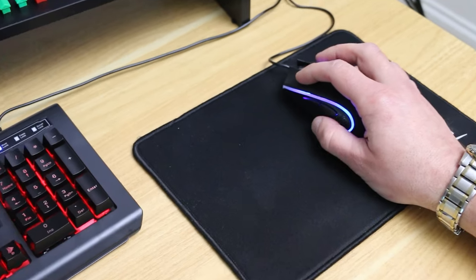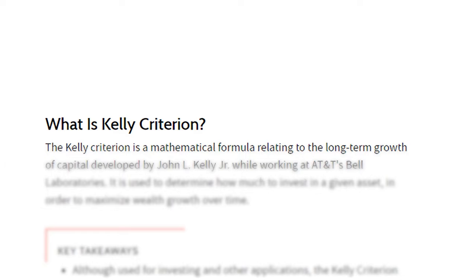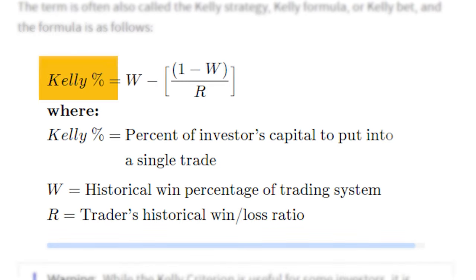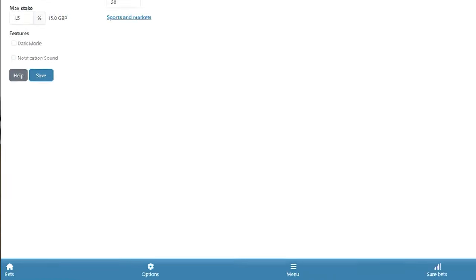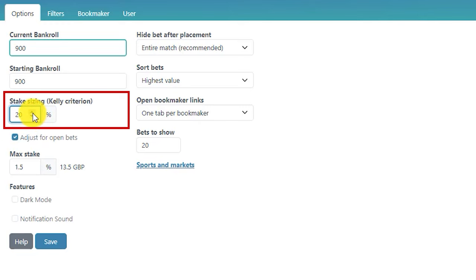We can increase the strategy's overall profit by adjusting betting stakes on each individual bet. There's a mathematical formula used within gambling and investing called the Kelly Criteria. It considers the probability of winning a bet and the odds offered to calculate the ideal stake size, which can quickly become confusing if done manually. So the software has this incorporated in the settings panel. Inputting your total bankroll and staking percentages means the optimal stake is suggested on each of the software's betting cards.